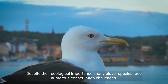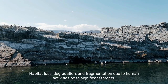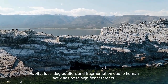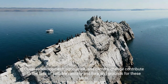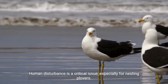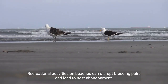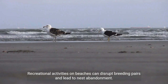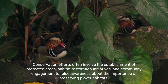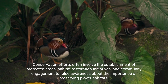Despite their ecological importance, many Plover species face numerous conservation challenges. Habitat loss, degradation, and fragmentation due to human activities pose significant threats. Coastal development, agriculture, and climate change contribute to the loss of suitable nesting and foraging grounds. Human disturbance is a critical issue, especially for nesting Plovers, as recreational activities on beaches can disrupt breeding pairs and lead to nest abandonment. Conservation efforts often involve the establishment of protected areas, habitat restoration initiatives, and community engagement to raise awareness about the importance of preserving Plover habitats.